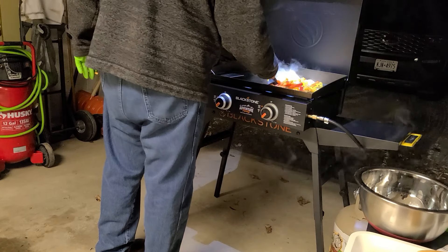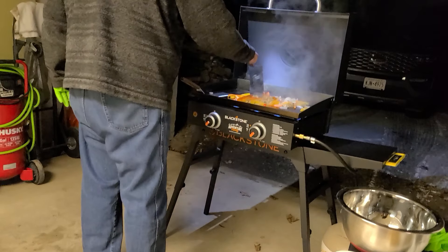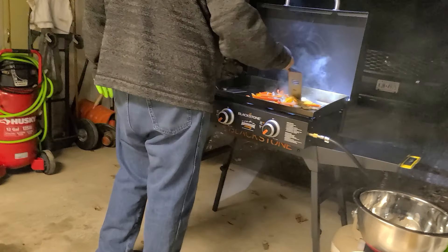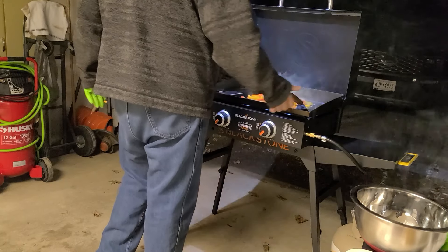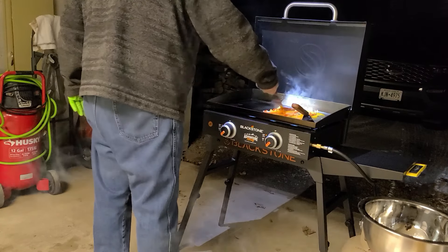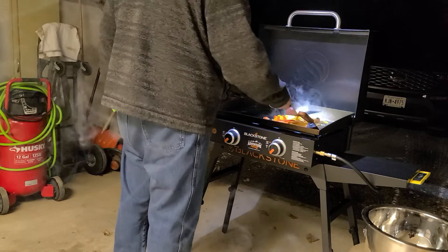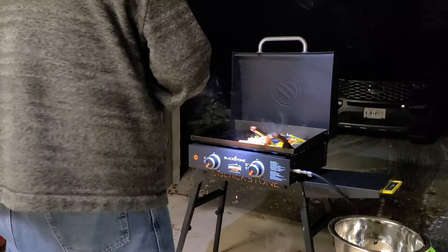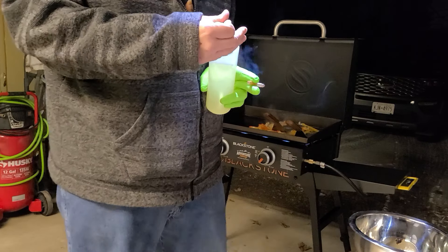We've been watching all sorts of YouTube grilling videos — thank God for YouTube and all the wonderful people with so many great videos. With our subscription, we can see it all commercial-free, and thank God for that, because what's been on TV lately doesn't work well. We absolutely love the Griddle Guys and the Hungry Hussey — they're so much fun and go out of the box doing different things that a regular griller or griddler wouldn't think you could do.